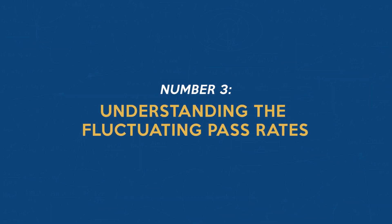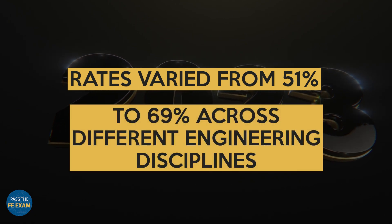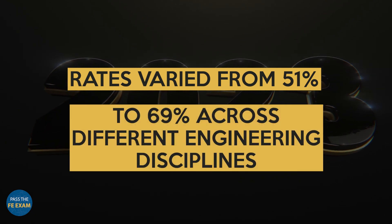Number three: understanding the fluctuating pass rates. Exam pass rates are a crucial aspect to understand. In 2023, for example, rates varied from 51% to 69% across different engineering disciplines. It's important to recognize that these rates are dynamic and do not necessarily indicate the difficulty level of each discipline.